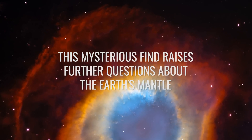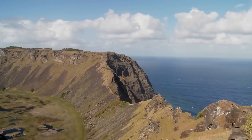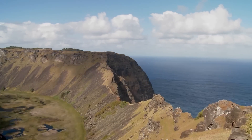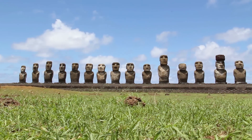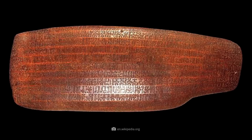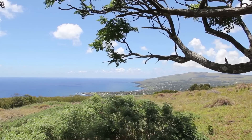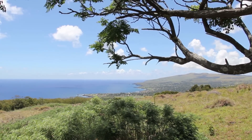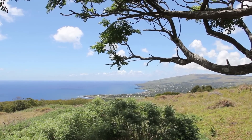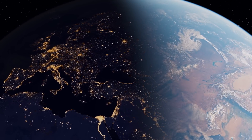This mysterious find raises further questions about the Earth's mantle. When you hear the keyword Easter Island, what comes to mind? The equally gigantic and mysterious Moai statues? The cryptic Rongorongo script? Or the lava rock discovered there which is over 150 million years older than the tectonic plate on which the island sits, and which raises new questions about the behavior of the Earth's mantle?